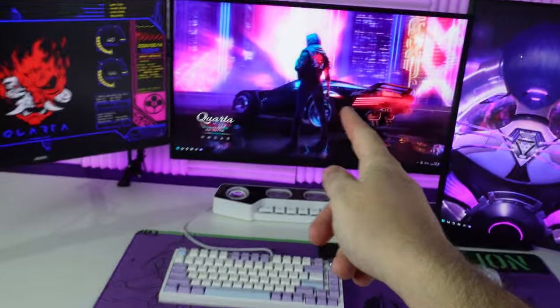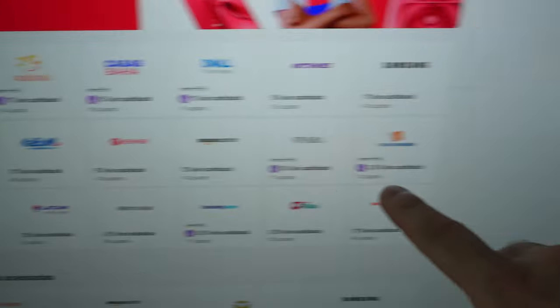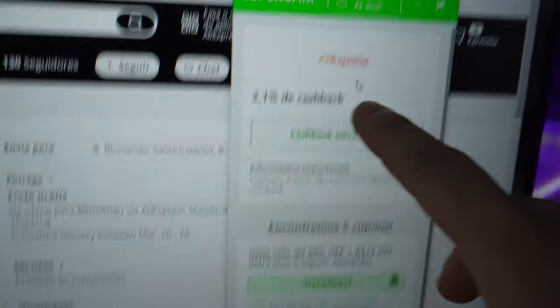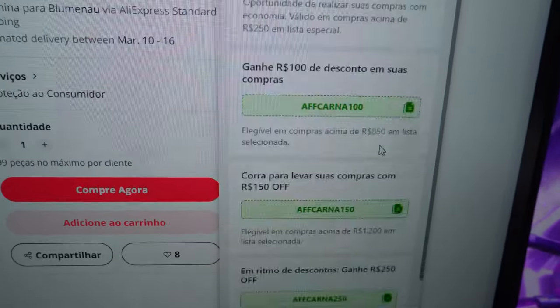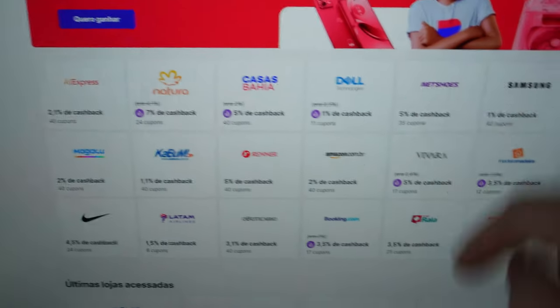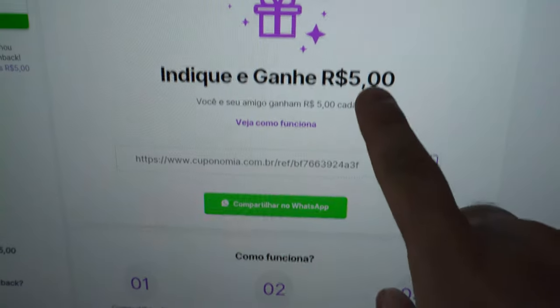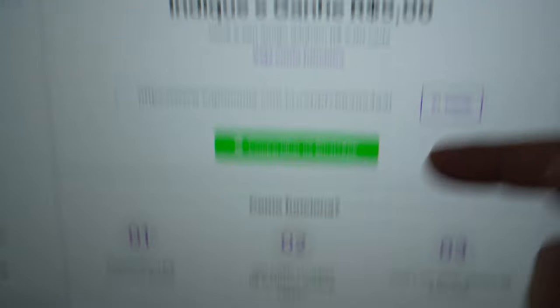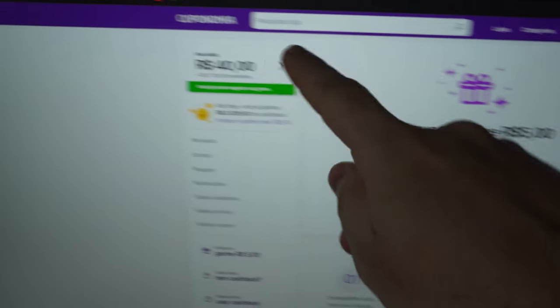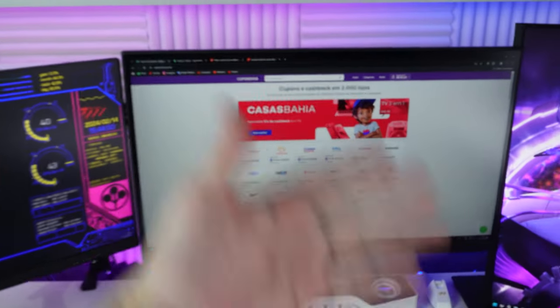Mas antes de continuar, deixa eu falar de quem tá patrocinando o vídeo de hoje, que é a Cuponomia. É uma plataforma que oferece cashback em muitas lojas. Sempre que você for fazer uma compra online você pode ativar a extensão do Cuponomia pra ativar o cashback e olhar todos os cupons disponíveis. Tem dias com super cashback, como hoje na Casas Bahia de 5%, podendo chegar a 10% ou 20%. Se você acessar pelo link aqui embaixo, já ganha 5 reais, e compartilhando com amigos que comprarem 50 reais, você recebe na sua conta. Com 20 reais acumulados, já pode resgatar. Muito obrigado Cuponomia e vamos continuar com o vídeo.